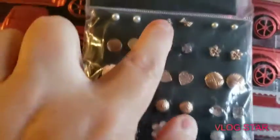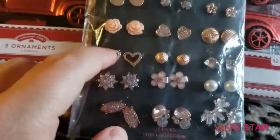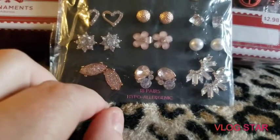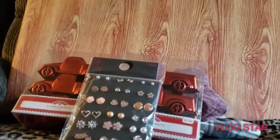The earrings are super cute — there are roses, hearts, bows, pearls, and flowers — so she grabbed those. I also got some more graphic shirts. This one is Mickey Mouse. I'm not going to show the whole thing; you guys know what Mickey Mouse looks like.